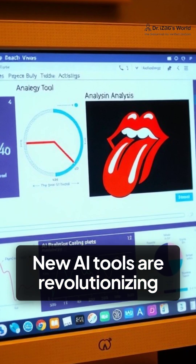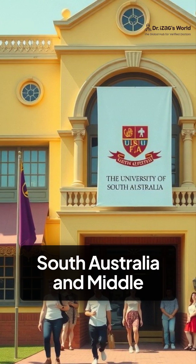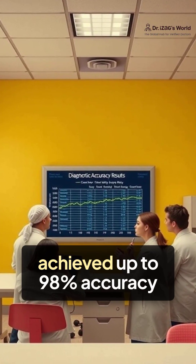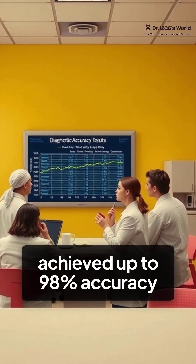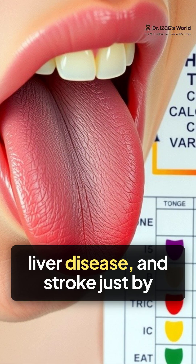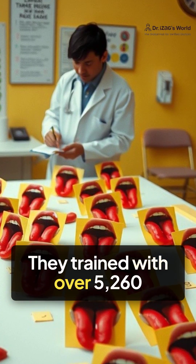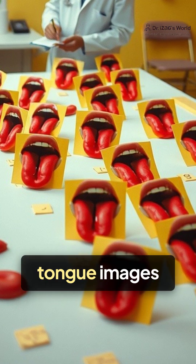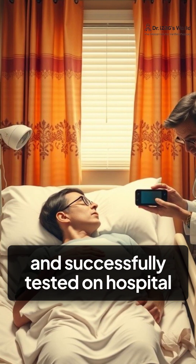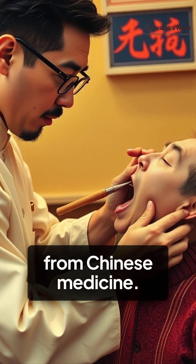New AI tools are revolutionizing tongue analysis. A study by the University of South Australia and Middle Technical University achieved up to 98% accuracy in diagnosing conditions like diabetes, anemia, liver disease, and stroke just by analyzing tongue color. They trained with over 5,260 tongue images and successfully tested on hospital patients. AI even mimics an age-old practice from Chinese medicine.